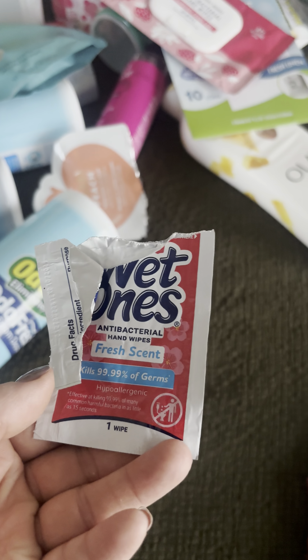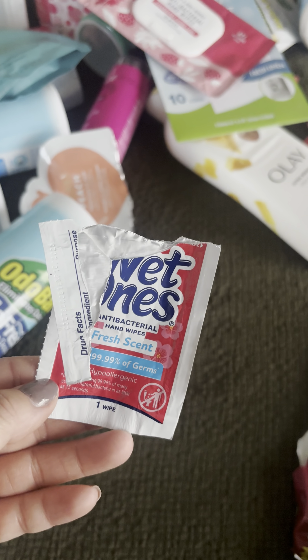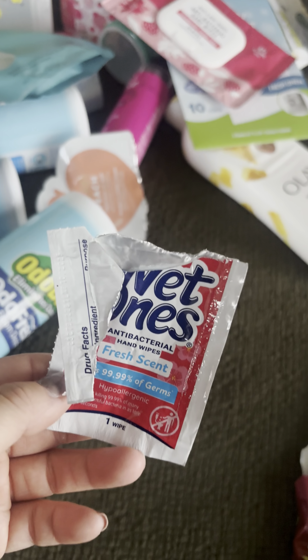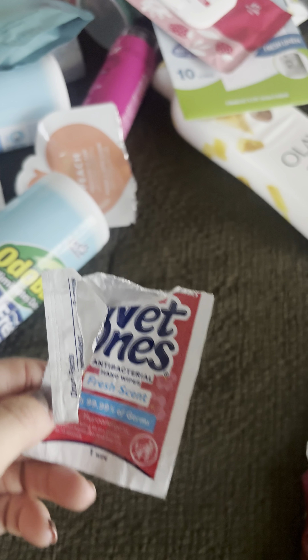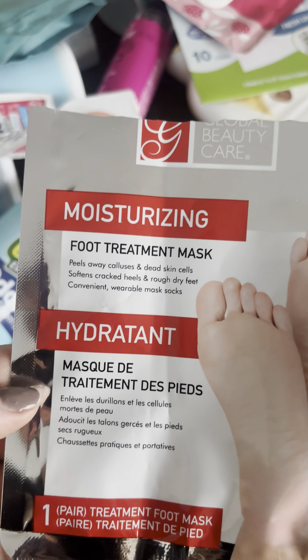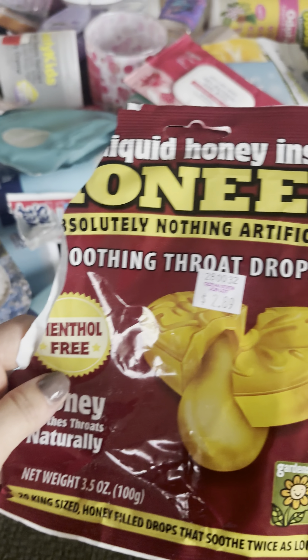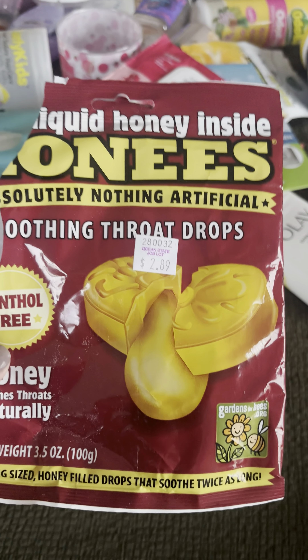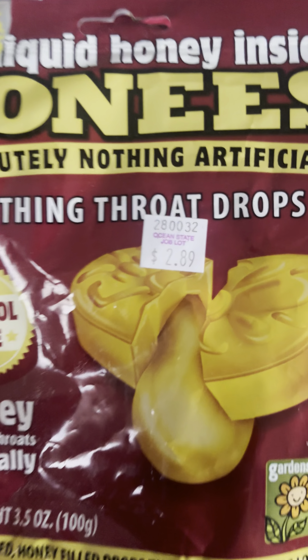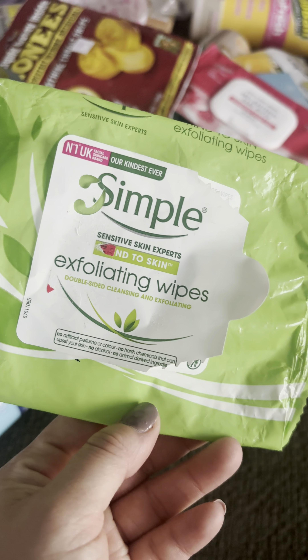I used up a Wet Ones Fresh Scent wet wipes — really good, really nice, definitely good when you have children to clean their hands on the go. I used up this moisturizing foot treatment mask from Dollar Tree — 10 out of 10, will always repurchase. I got these Honey's Soothing throat drops from Ocean State — 10 out of 10, definitely repurchasing those.